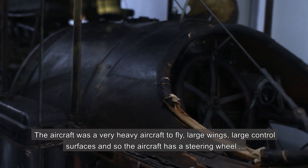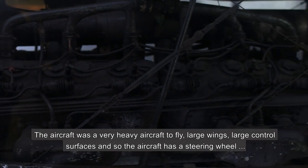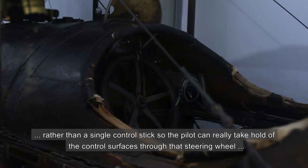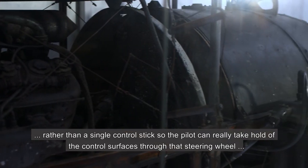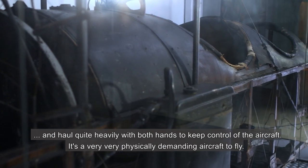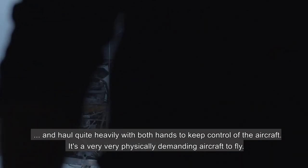The aircraft was a very heavy aircraft to fly. It had large wings and large control surfaces, so the aircraft has a steering wheel rather than a single control stick. The pilot can really take hold of the control surfaces through that steering wheel and haul quite heavily with both hands to keep control of the aircraft. It's a very, very physically demanding aircraft to fly.